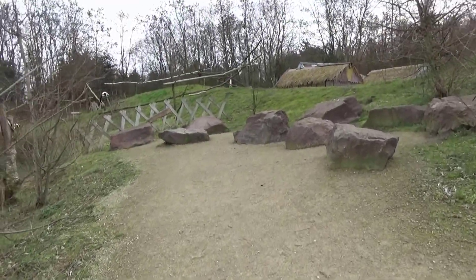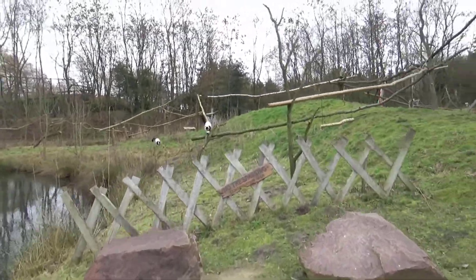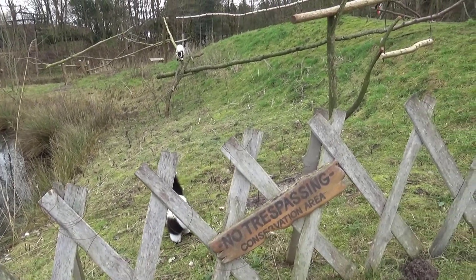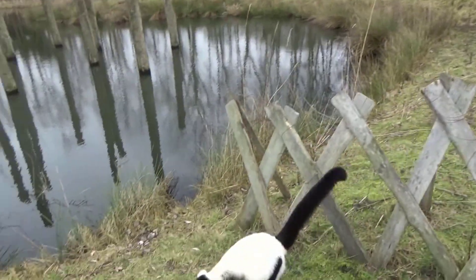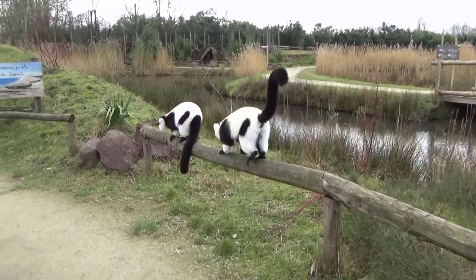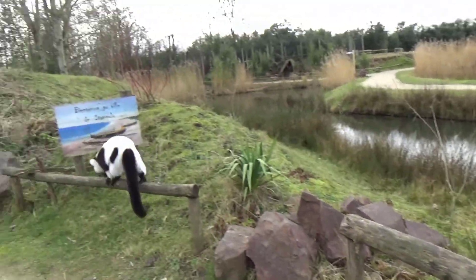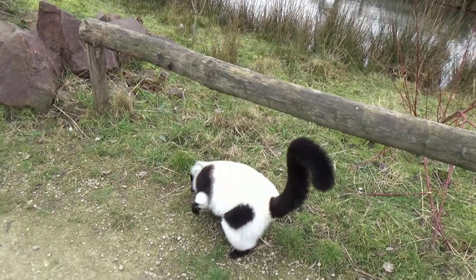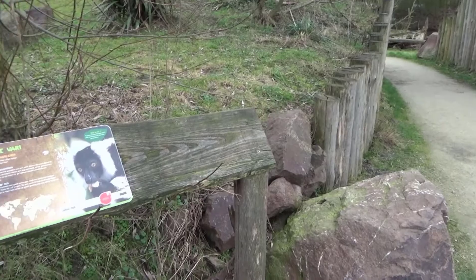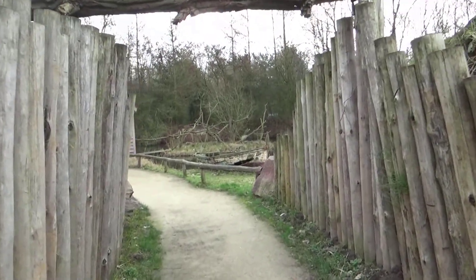We've got a little view over here — I was drawn here by the black-and-white ruffed lemurs, which I think is a new species for me as well. Beekse Bergen used to have the belted lemur, which is different — there are so many kinds of lemurs, it's crazy. There's a little no-trespassing sign which is theming but also tells you to stay on the path. The black-and-white ruffed lemurs look great — they're best friends with the ring-tails of course.